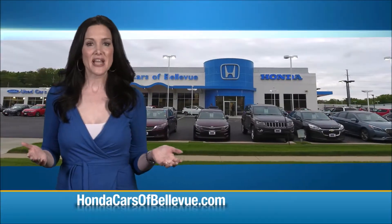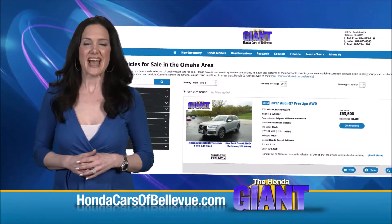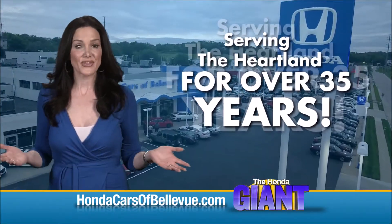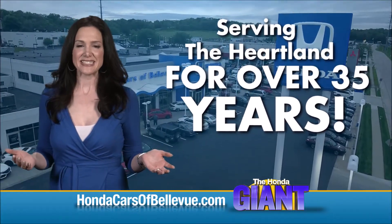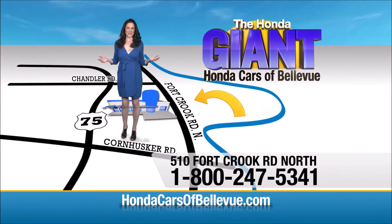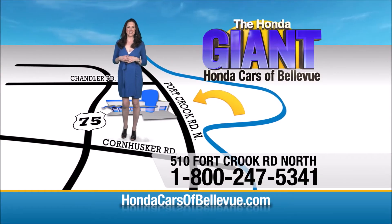Thanks Brian! Find this and many more quality pre-owned vehicles at hondacarsofbellevue.com, serving the heartland for over 35 years, one happy Honda customer at a time. Honda Cars of Bellevue — one small step off the Kennedy Freeway, one giant Honda savings store.